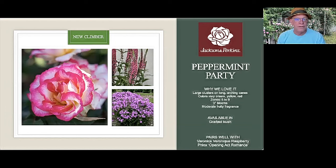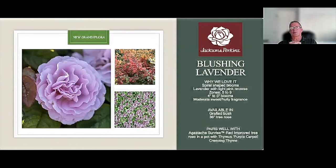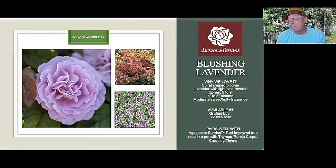We'll talk about another pairing with climbing roses in a little bit — that's a teaser. Now, Blushing Lavender — lovely color, everybody loves this color. Well, we saw this in research and we had to introduce it. This is the tradition of Jackson Perkins — big, beautiful bloom. It's a grandiflora. The thing I like about it is it's very soft in color, but it has those ruffled petals and big blooms you're used to with Jackson Perkins introductions, up to 50 petals. Even with all that, it's still only about four to five feet tall and two to three feet wide — a very manageable size. We've paired it with Agastache Sunrise, which is new to us. Agastache is adored by pollinators, hummingbirds, and butterflies.